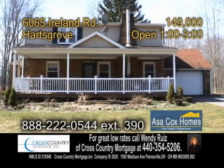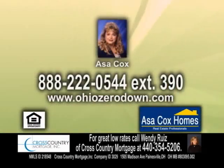Come out today for an open house from 1 to 3 p.m., or give Asa Cox a call for more details.